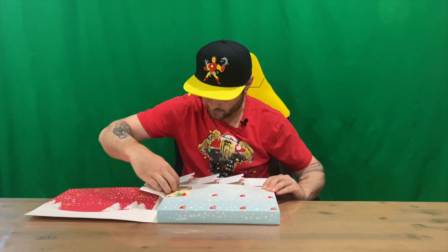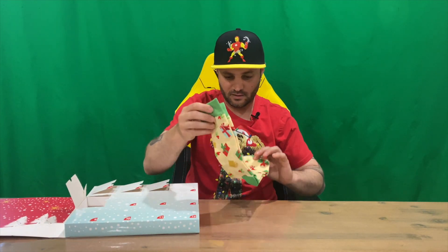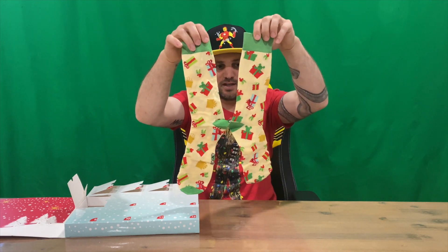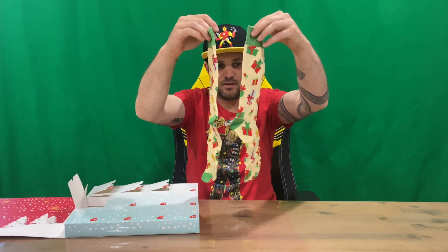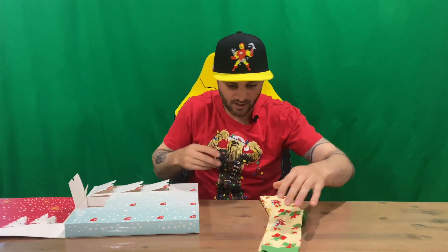There we go — made a bit of a mess opening that window but the socks are out. It's kind of just a collaboration of presents on there, so pretty cool, pretty funky — good for a Christmas party.